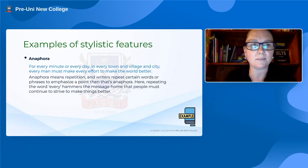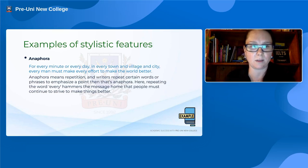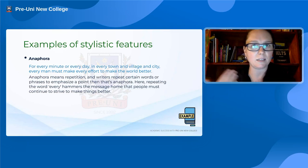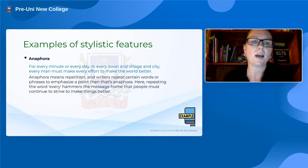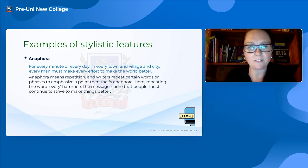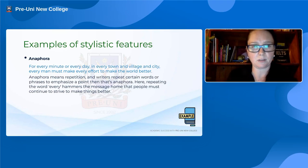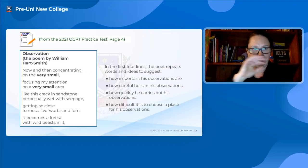Anaphora is a more formal way of referring to repetition, and the purpose of repetition in a text is to emphasise something. Any time we see repetition, the author is emphasising a point. The example here: 'for every minute or every day in every town and village and city, every man must make the effort, every effort to make the world better.' The repetition of 'every' emphasises the inclusivity of all of these elements.